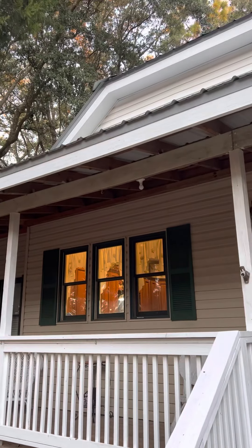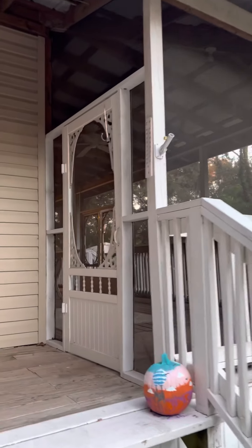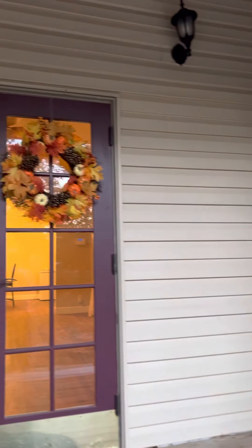Hi everybody, this is REMAX Gulf Coast Realty. I'm here at a home in DeFuniak Springs. It sits on about eight-tenths of an acre. It's an old Victorian home with a nice front and back porch.